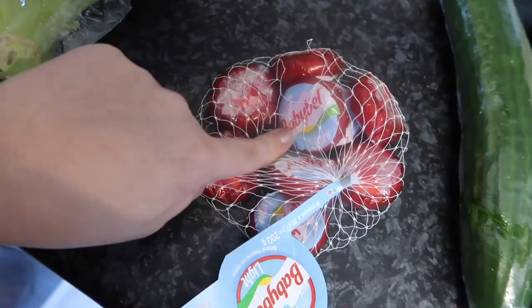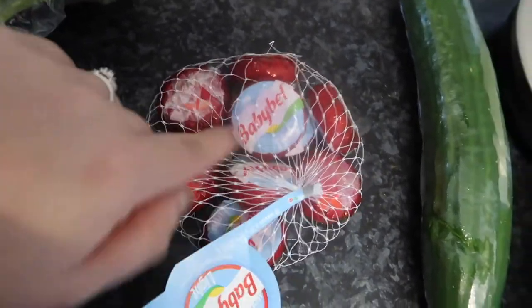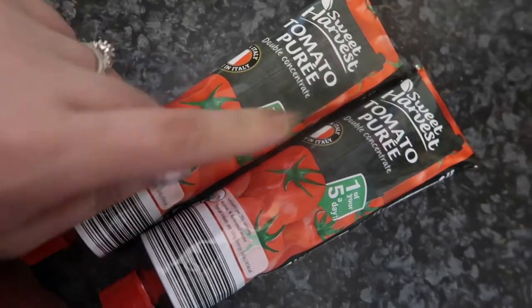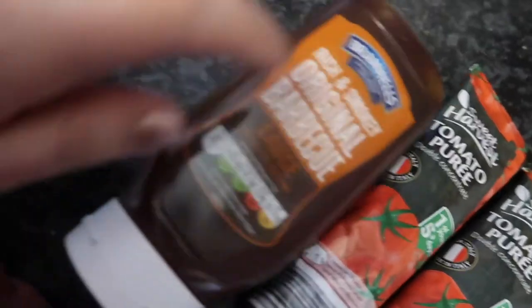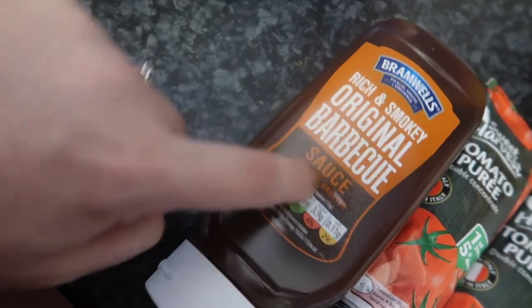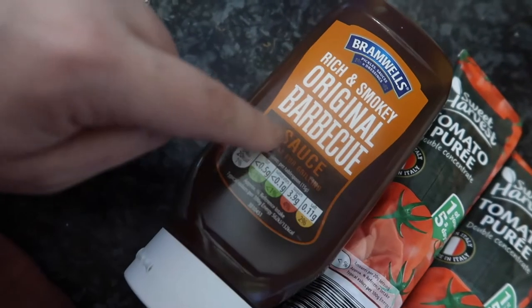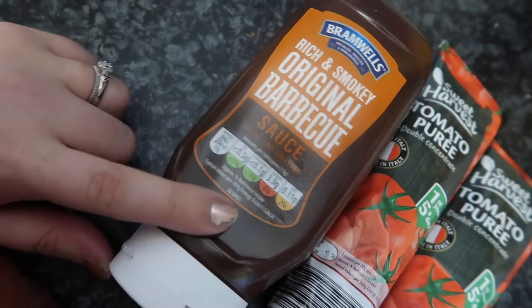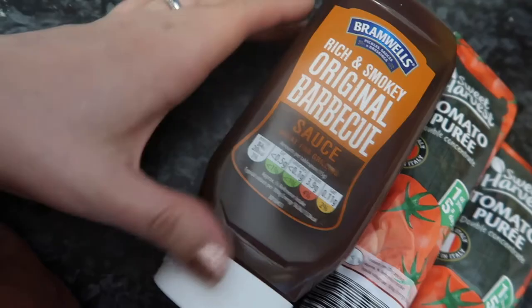Some baby bells, because these are a really healthy snack — I think they're only like a syn on Slimming World. I picked up two tomato purees because I go through these quite a lot when I make up meals. And barbecue sauce — like I go through tomato puree making meals, Jake goes through barbecue sauce like crazy when we have a pizza or just an easy meal.